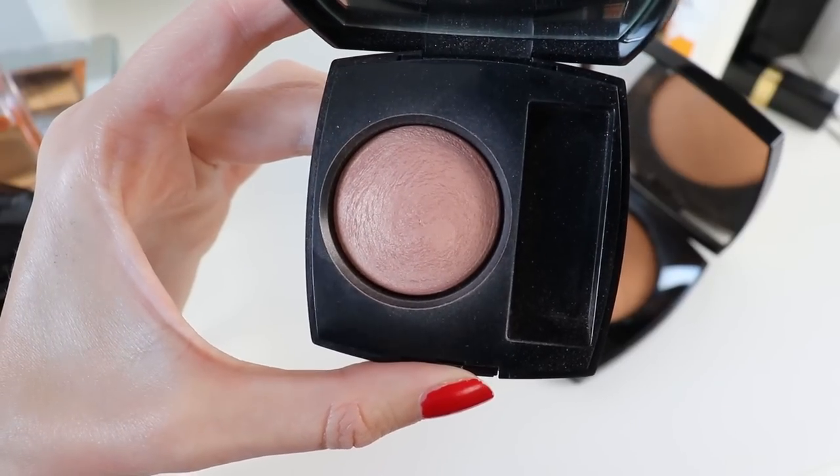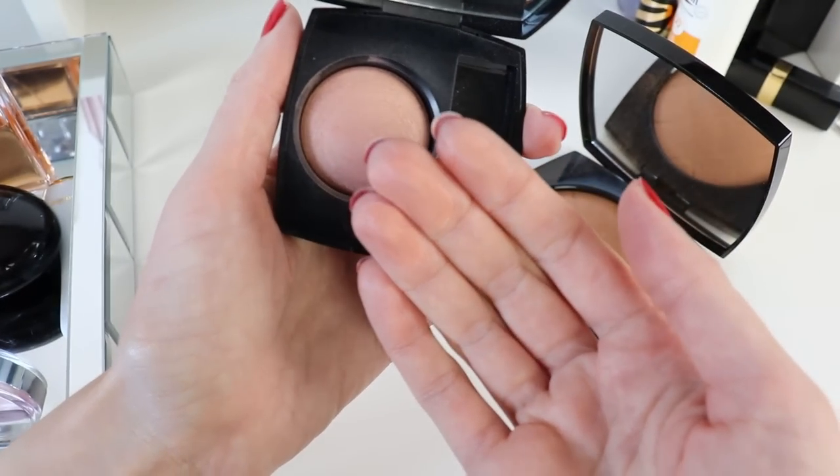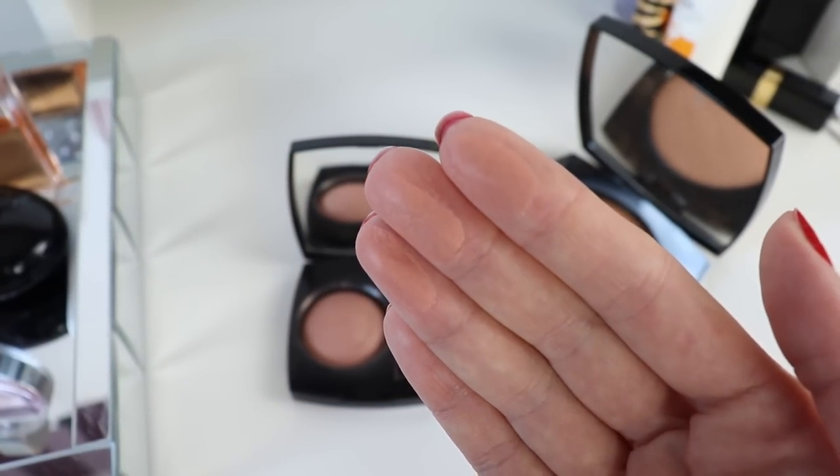A beautiful bronzer or nude blush is a must-have for spring to sculpt the face beautifully. My pick is the oversized Les Beiges Chanel Healthy Glow powder in shade Sunshine Light — I can use it as both a blush and bronzer, as I did today. It adds color to the face and has a blurring effect that softens imperfections and pores, which I love for spring. I also love a Chanel blush in Élégance — a nude blush that sculpts the face beautifully, though it's not available in all countries. I'll list all products in the description.